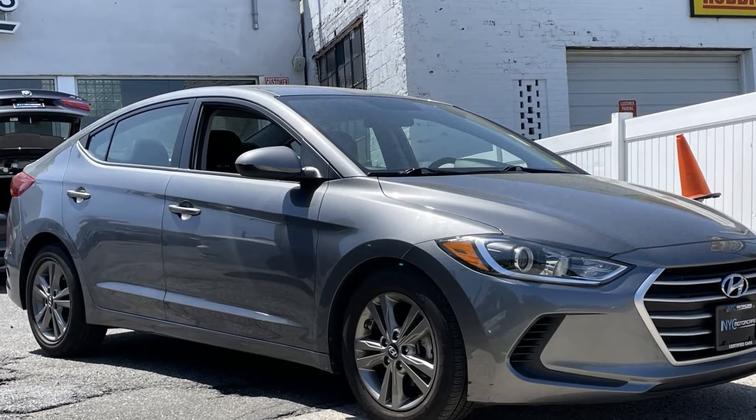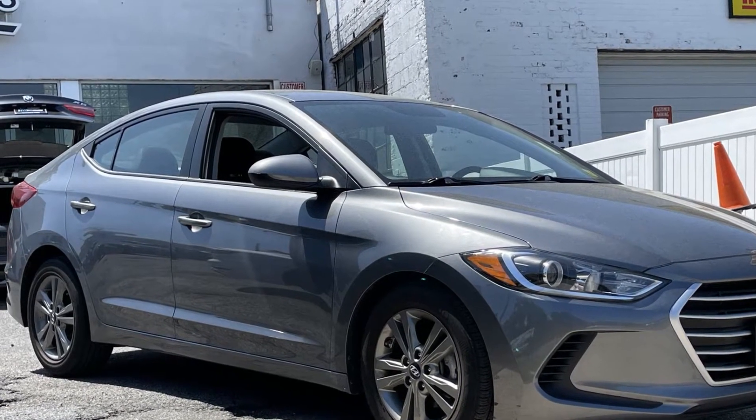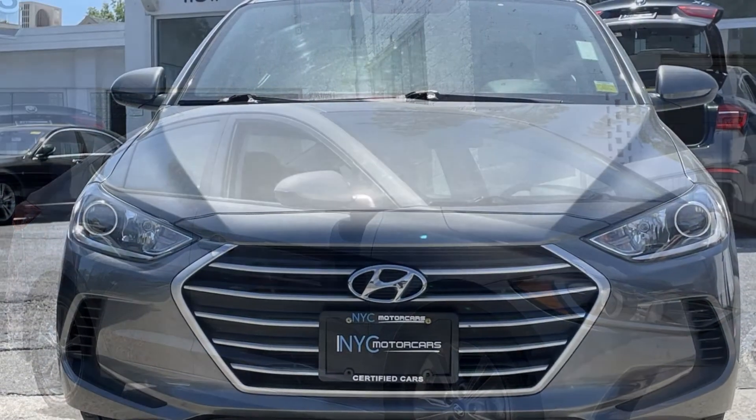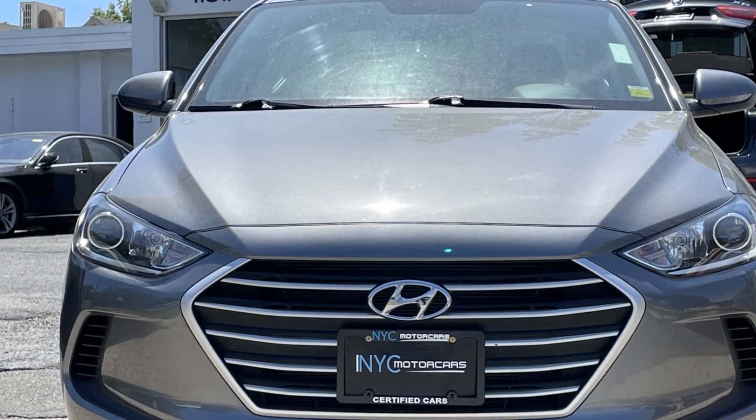2018 Hyundai Elantra with less than 14,000 miles on the odometer. This sedan combines safety and comfort with style and performance.